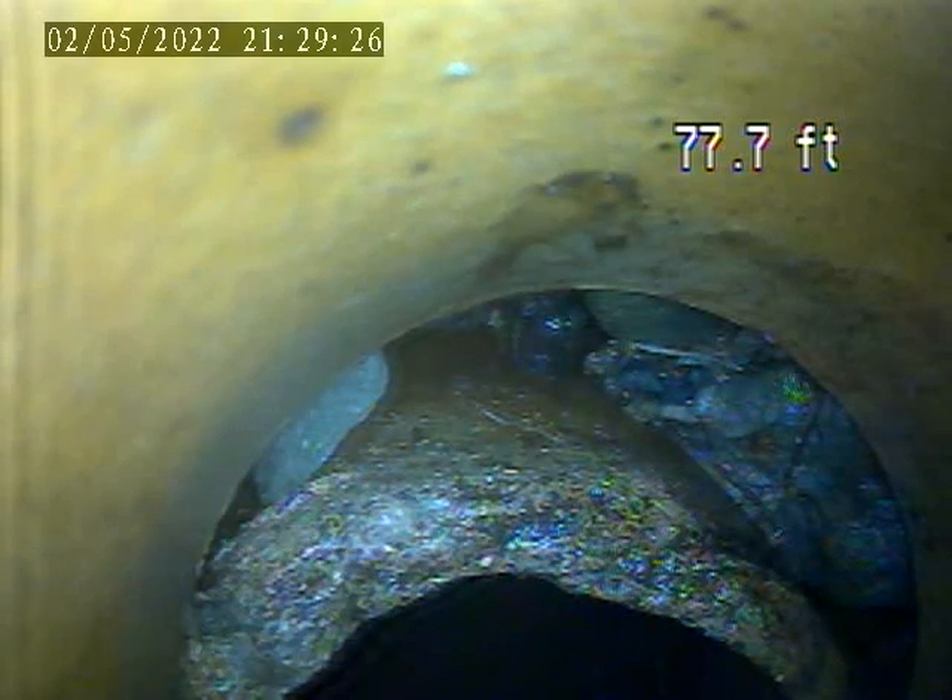At 1213 Bennett Ave. Today is May 2nd. I'm doing a sewer lateral inspection. It's from the fresh air vent. It's behind the home.